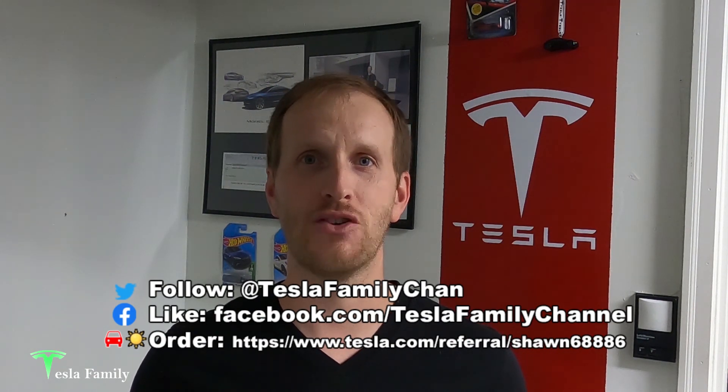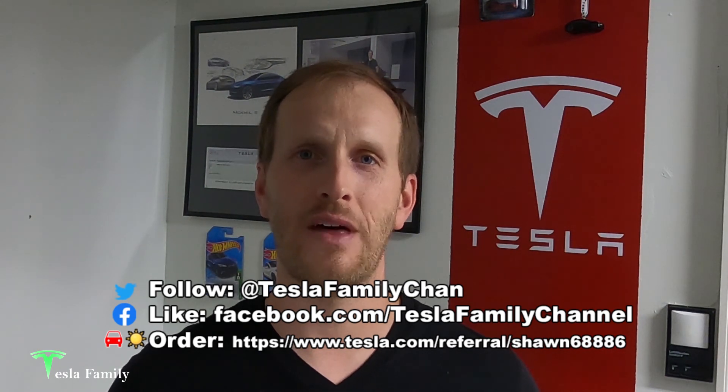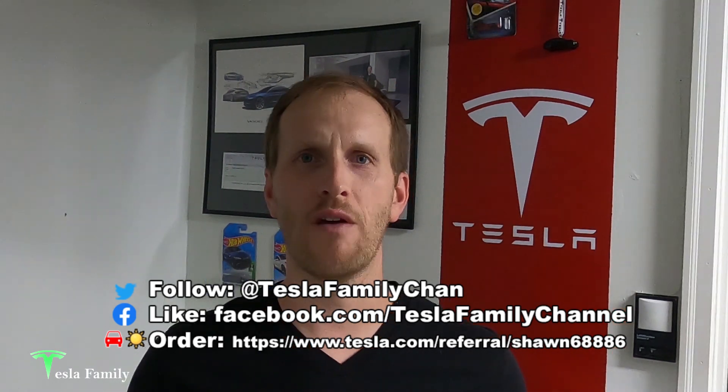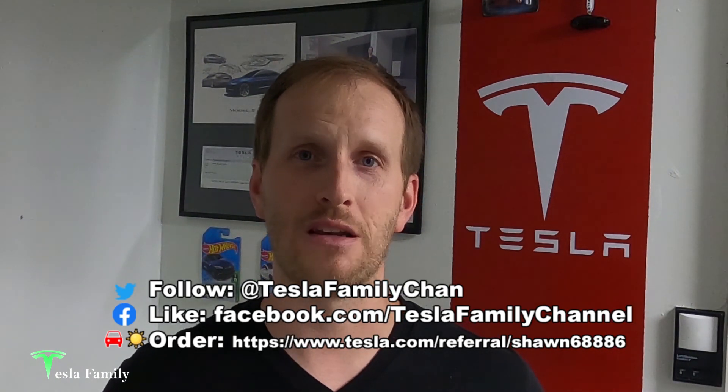If you really enjoyed it, make sure you subscribe to the Tesla Family Channel here on YouTube — we really appreciate all of our subscribers and everyone who watches. Feel free to leave a comment below and I'll get back to you. Check out all of our other videos, and follow us on Twitter at Tesla Family Chan. Use my referral code to buy a new Tesla and you'll get 1,000 free supercharging miles, or use my referral code to buy Tesla solar roof or solar panels and you'll get a $100 reward after system activation.